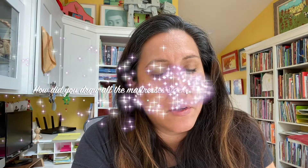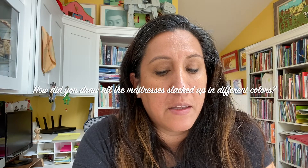Next question: How did you draw all the mattresses stacked up in different colors? I drew them when I sketched them. It was just a matter of putting them all one on top of the other. It took some time — that's true. It took a while. Painting them took a lot longer because I had to take breaks because every mattress needed to look different to make it interesting, to make it visually interesting to you, the readers.